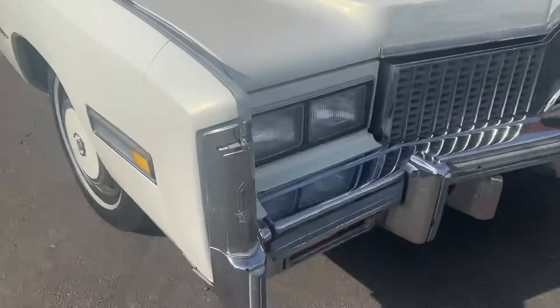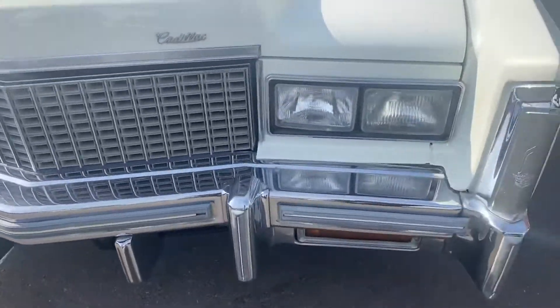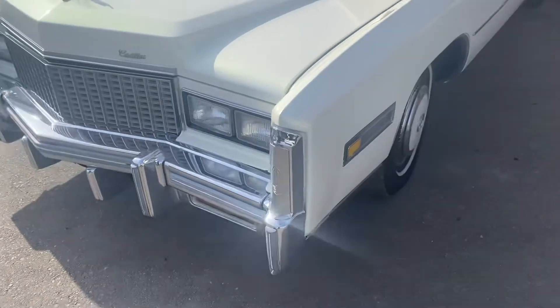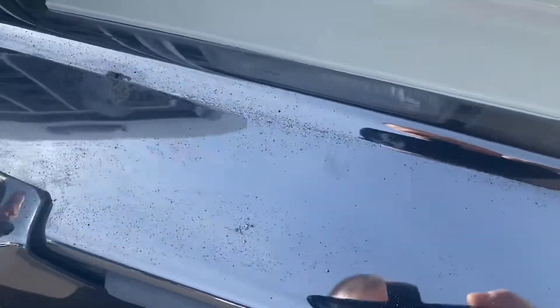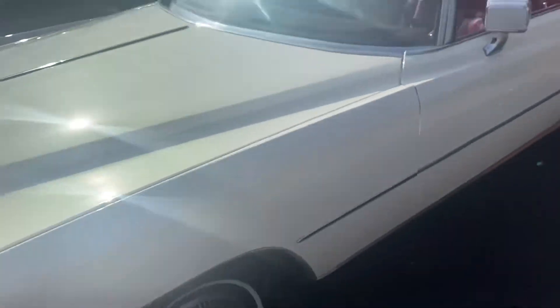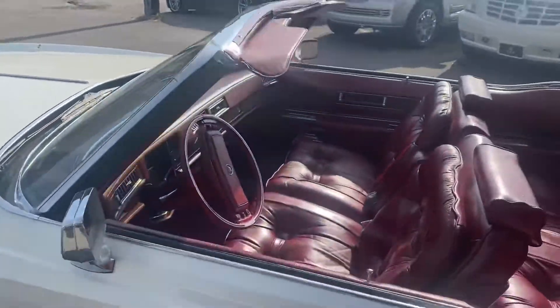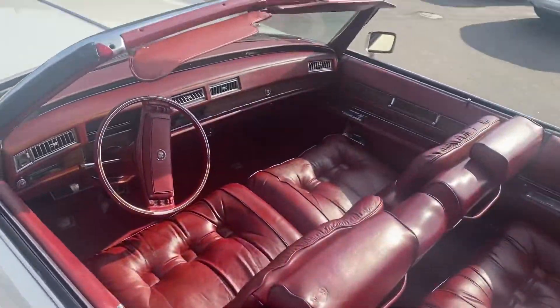The chrome is in very nice shape — you don't see a bunch of spider web cracks or anything. There's a little bit of pitting but nothing crazy. For what it is, it's a beautiful car, and it's for sale now at MEM Auto Center.